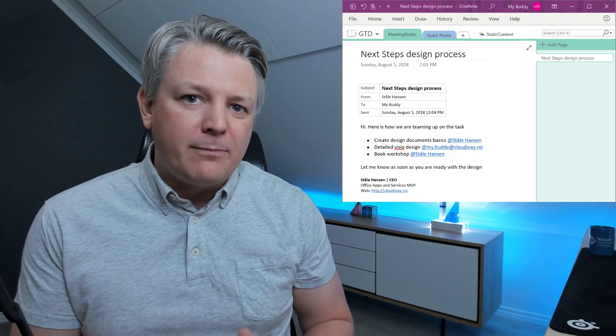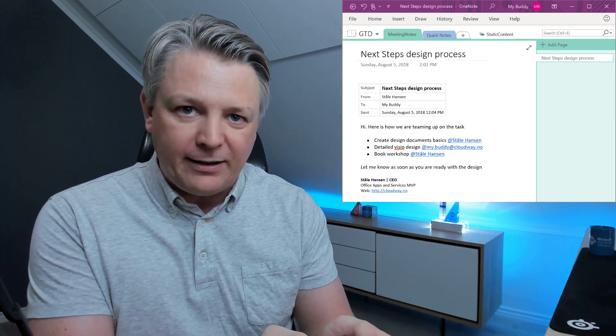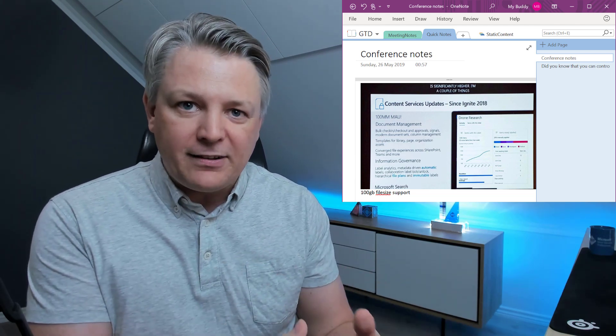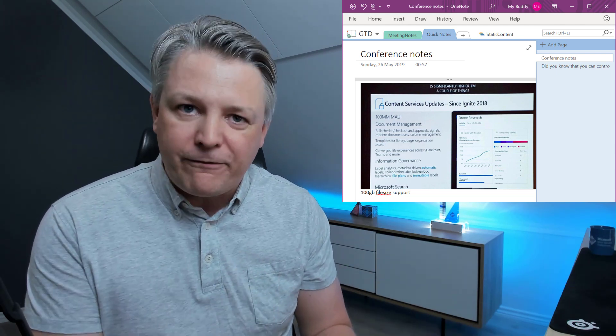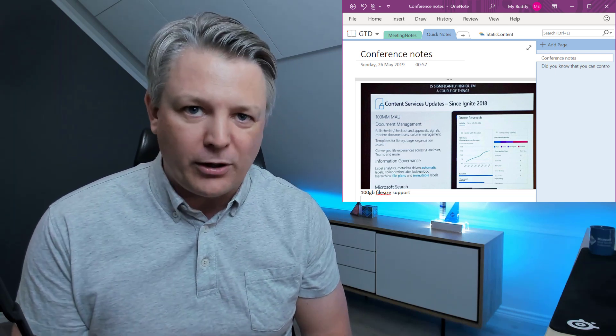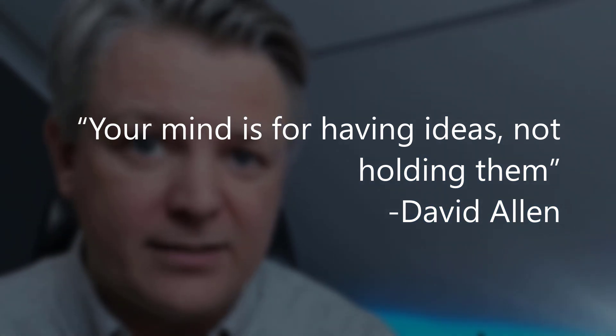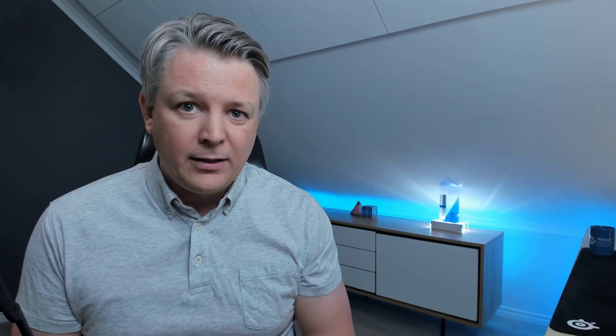Here's what I mean. I use OneNote to capture meeting notes in the same section every time. I capture pictures in the same section every time — those pictures you take at conferences, those whiteboards from meetings and so on. This is at the core of GTD. And to quote David Allen, he says your mind is for having ideas, not holding them.